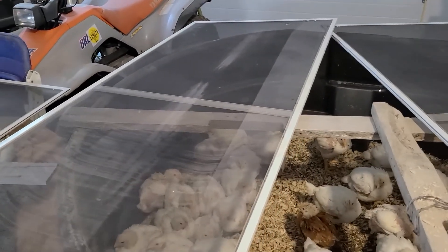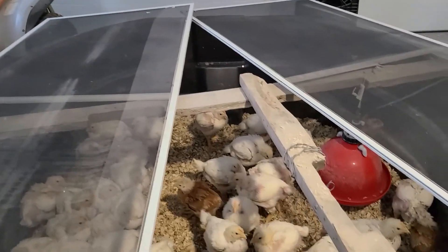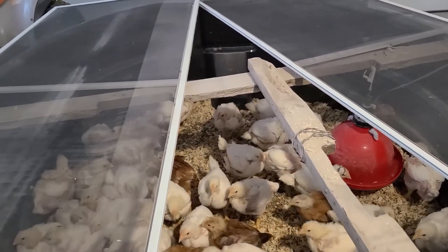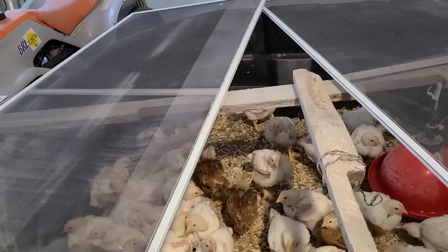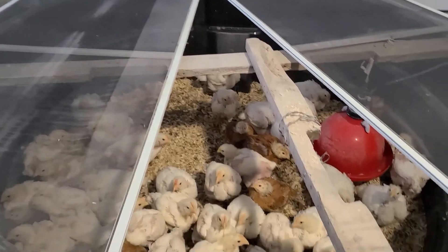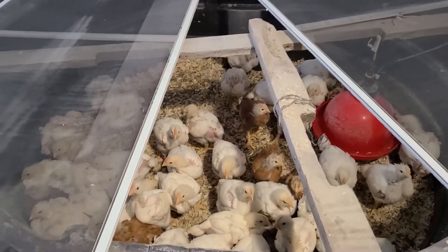Today is a great day — moving them out of the garage and back into the chicken tractor, where they'll have a lot more room and also be on grass and eat bugs and stuff, which is always good. I'll send you guys an update on that next.